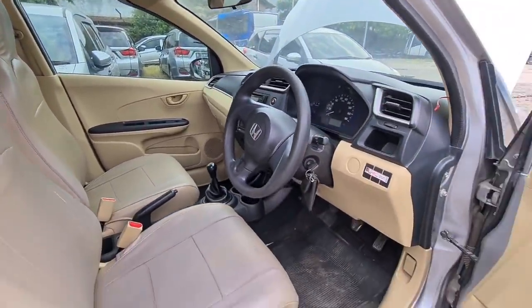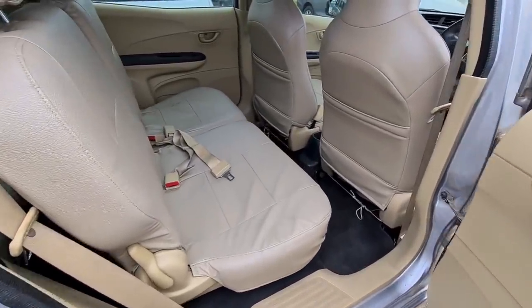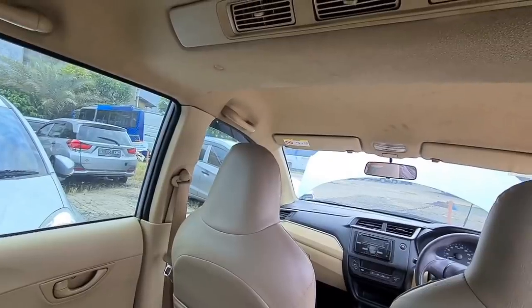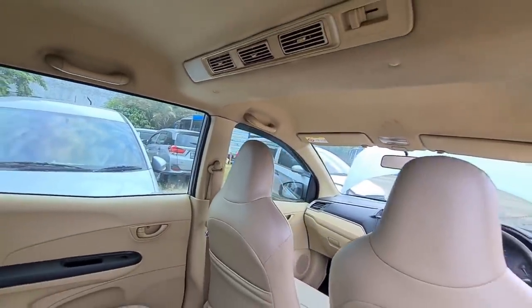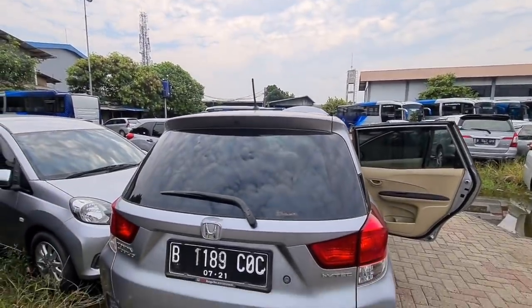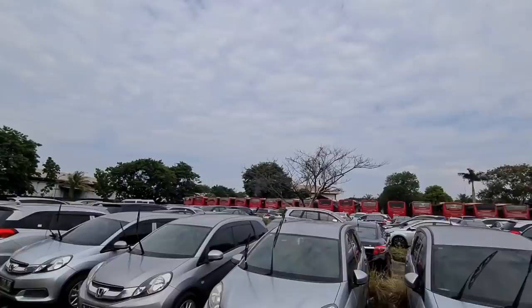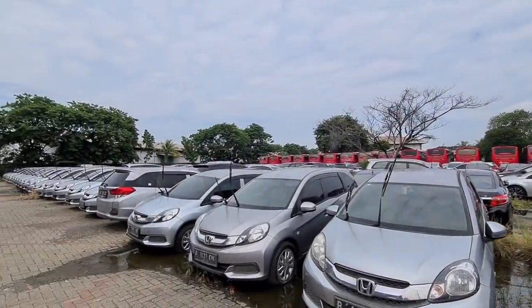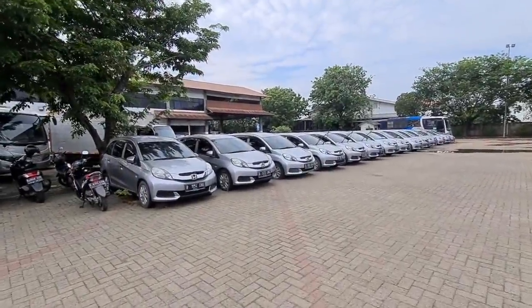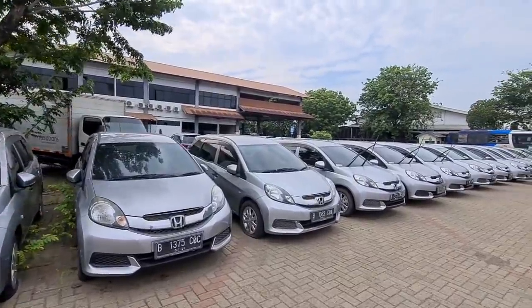Untuk tipe E tahun 2015, meskipun sudah menggunakan velg alloy dan sudah ada fog lamp, sayang di bagian interiornya masih menggunakan dashboard generasi pertama dengan banyak bulet-buletan, dan build quality-nya mungkin lebih bagus generasi kedua tahun 2016. Di tahun 2016, pengaturan AC sudah digital, desain dashboard lebih oke, sudah ada AC double blower. Meskipun tipe S aslinya menggunakan velg kaleng, oleh perusahaan sebelumnya di-request menggunakan velg alloy ring 15 seperti yang digunakan tipe E.